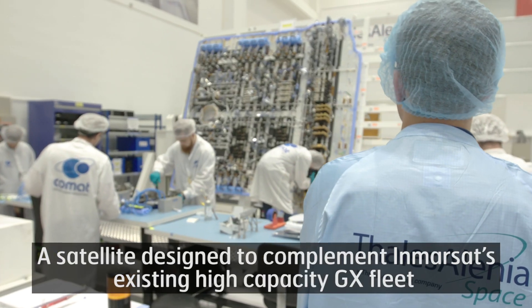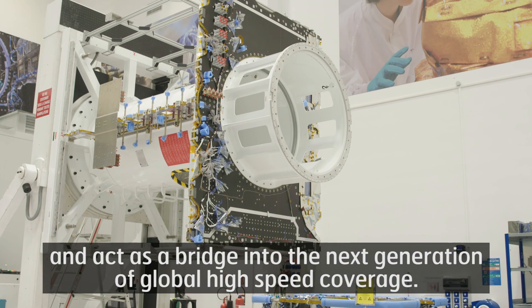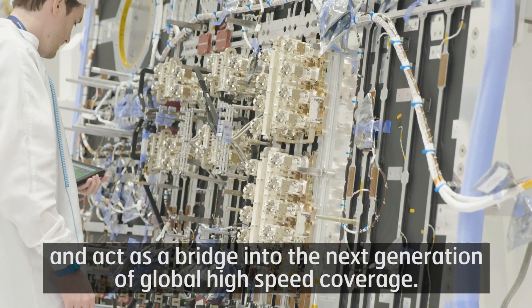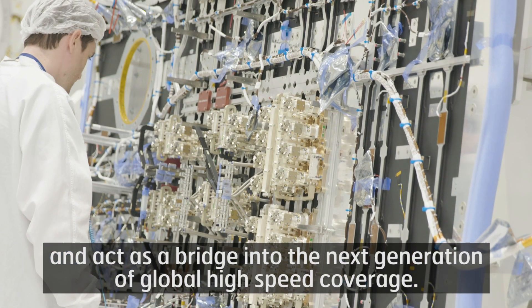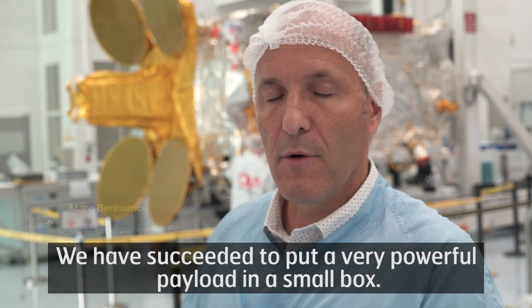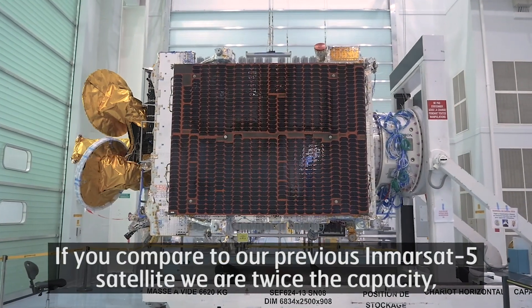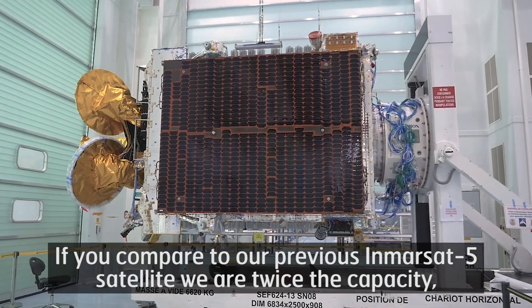A satellite designed to complement Inmarsat's existing high-capacity GX fleet and act as a bridge into the next generation of global high-speed coverage. We have succeeded in putting a very powerful payload in a small box. If you compare to our previous Inmarsat 5 satellite, we are twice the capacity.